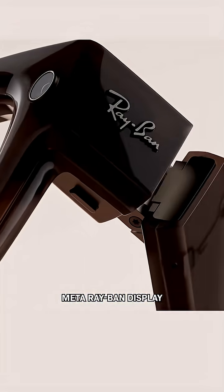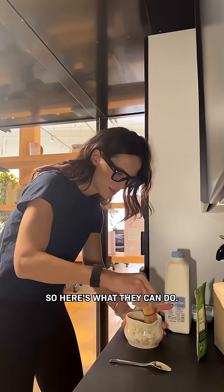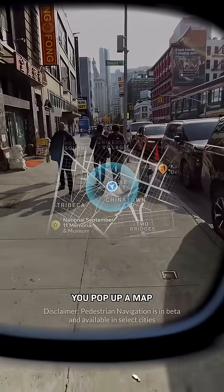Look at these. These are the new Meta Ray-Ban display, and I got to test them. So here's what they can do. Say you're walking down the street and you need directions — you pop up a map to tell you where to go.